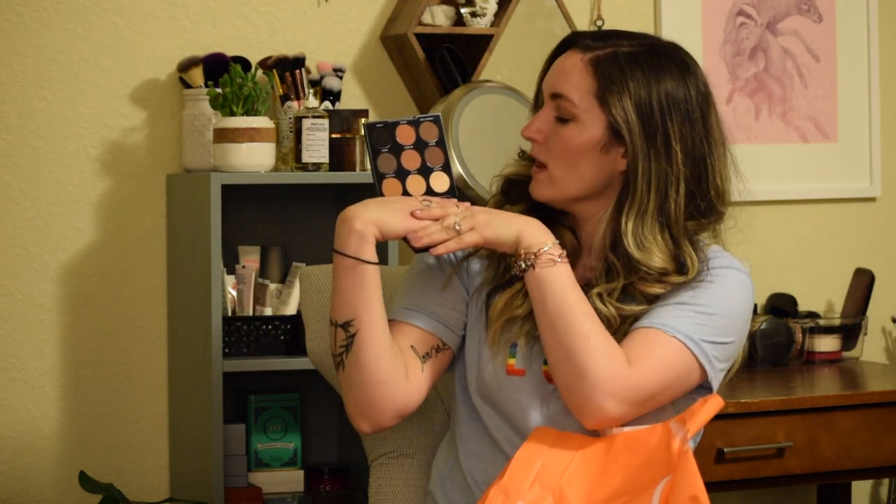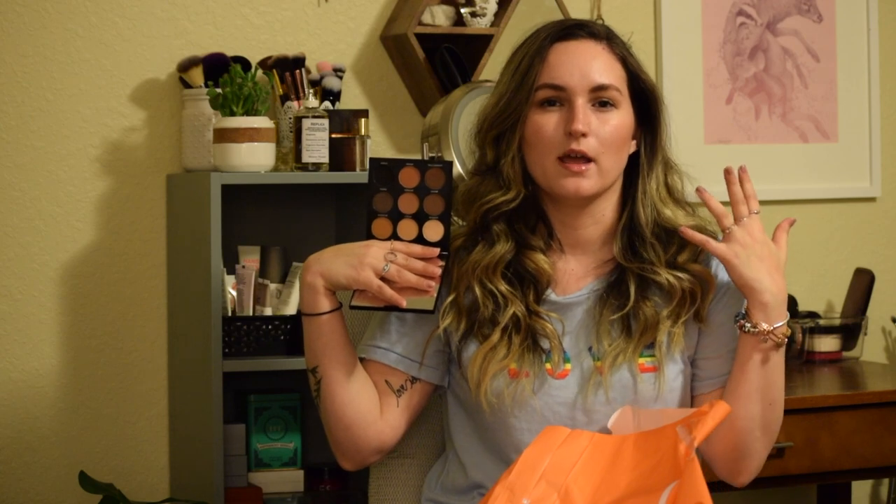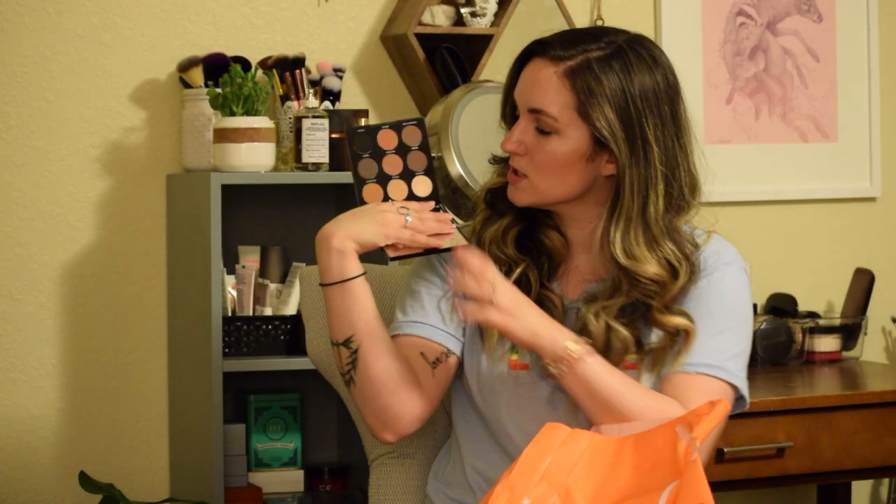So this is the 9A Always Golden palette with nine shades. Very sleek black packaging. The display one did not have a mirror but mine does — which is exciting! It's more on the neutral warmer side. I tend to like cool-toned colors more, but I swatched some of these shades and they're super buttery and super soft, and I'm really excited to play with this.